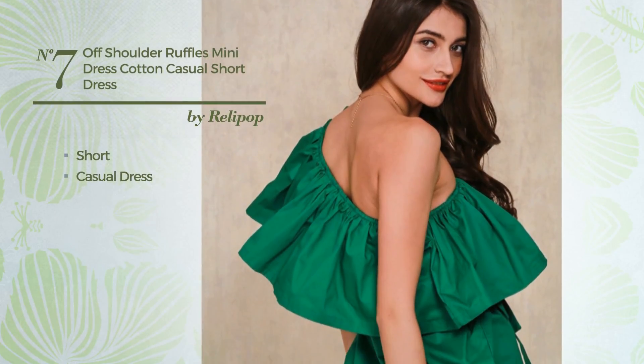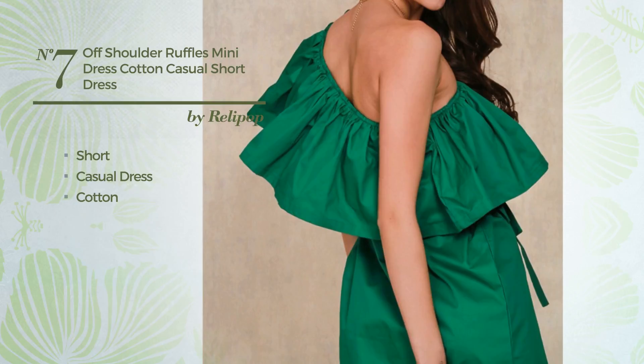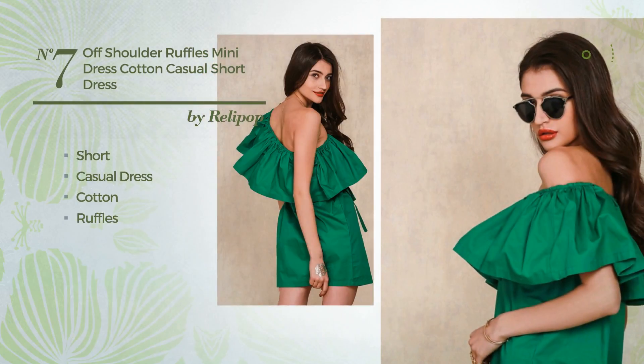Number 7. Short casual dress, made of comfortable cotton, embellished with ruffles. Available only in this color.